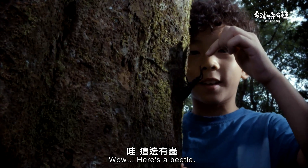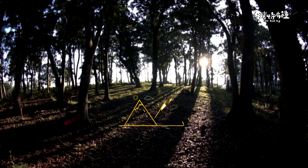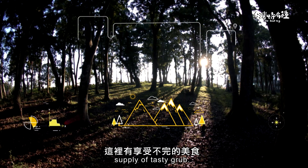Wow, it's really cold. Hey kid, you better leave me alone — my bite really hurts. Low to medium altitude mountains are our favourite habitat. These places have an endless supply of tasty grub.